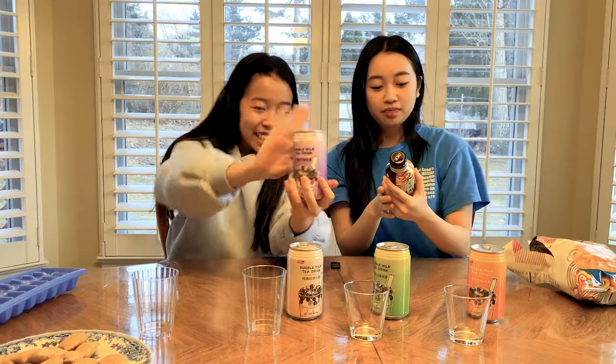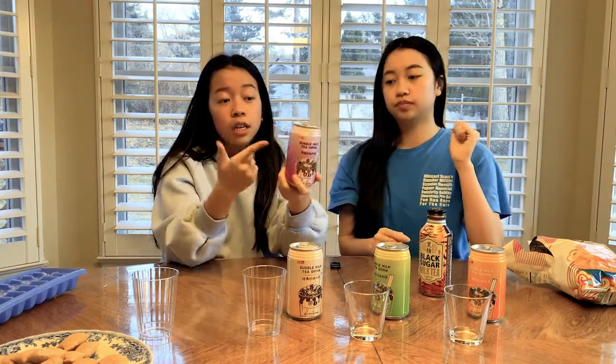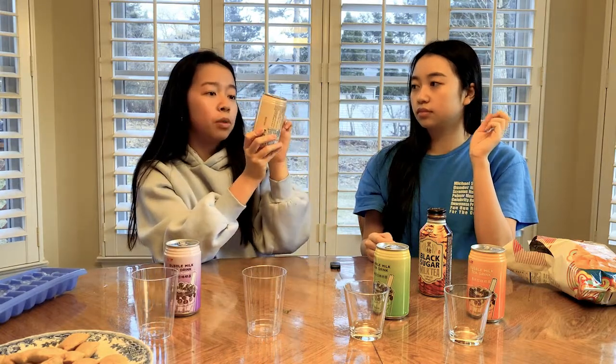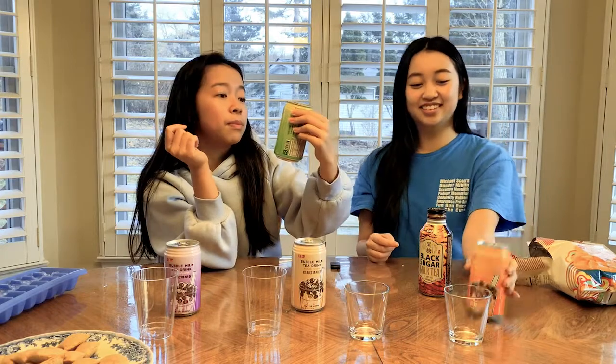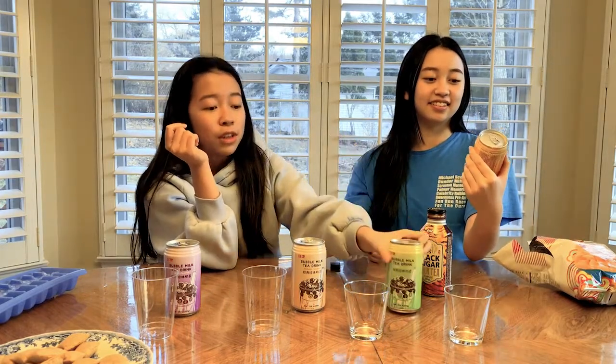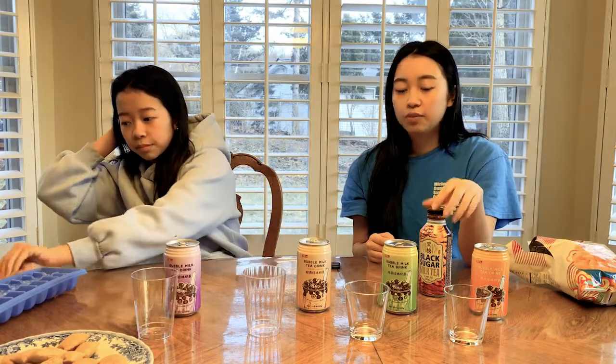We got the bubble milk tea drink taro flavored — the packaging is really pretty. We also have a matcha flavor, a regular flavor, and a Thai tea flavor. We went to the regular Asian food market and decided to pick up a bunch of different bubble teas to try out.